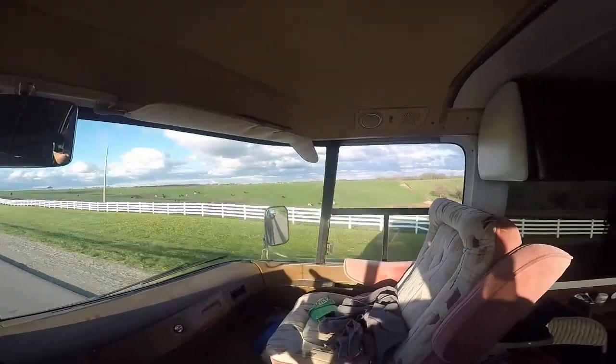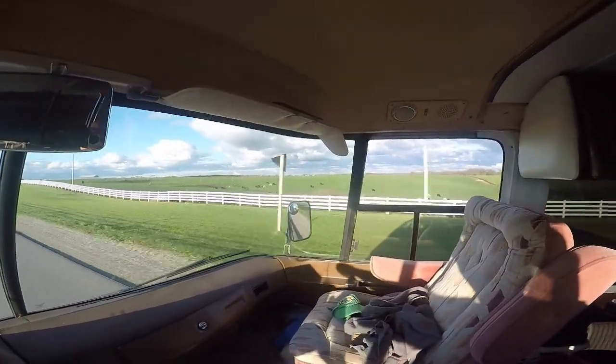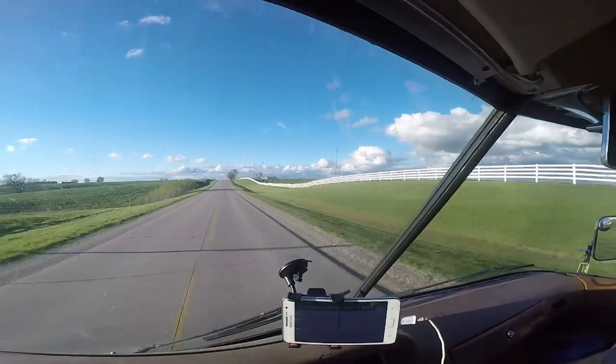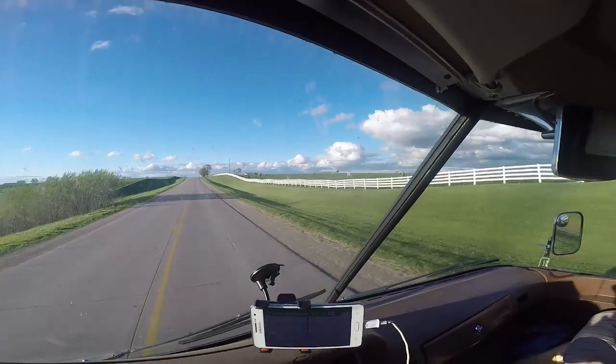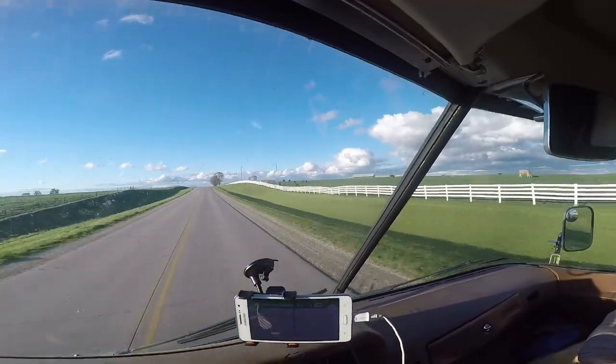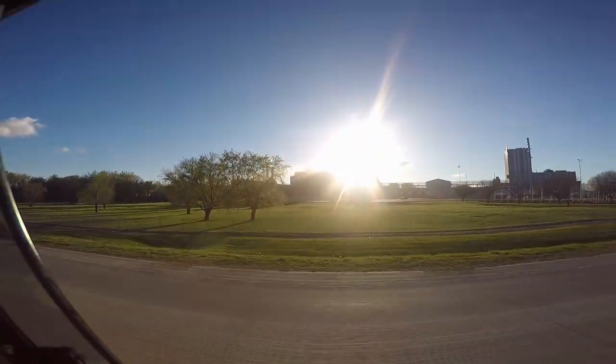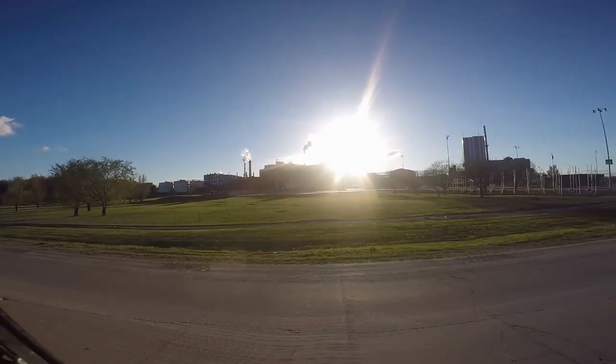If I was a cow, that would be my kind of pasture — the grass is beautiful. Now that's some nice free range cattle right there. Got some kind of agri-business going on here. Cargill, it looks like. I wonder what they make here.